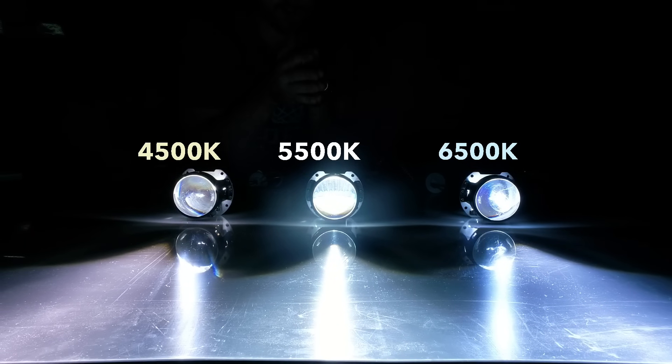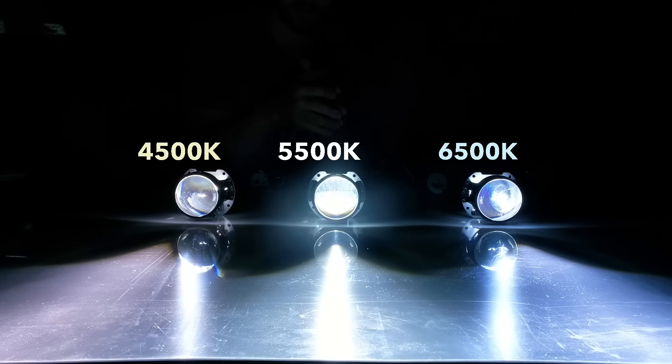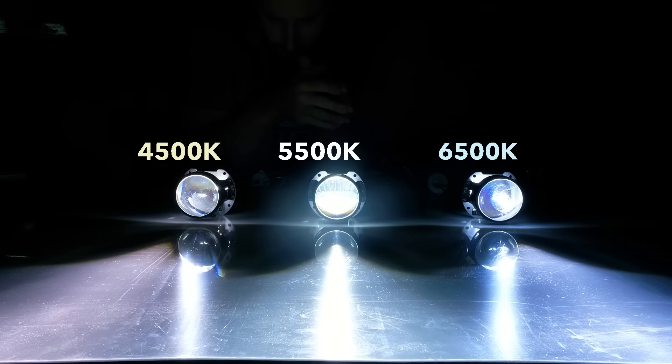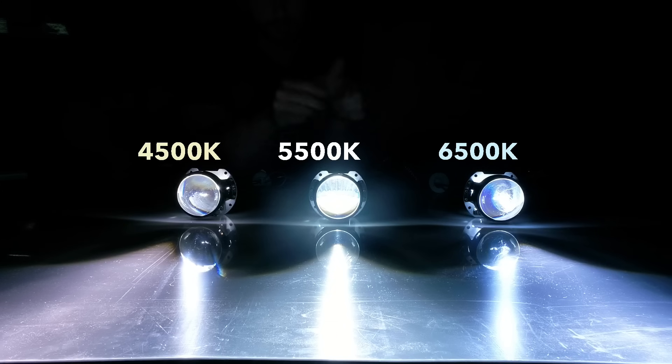The 5,500K in the middle is by far our most popular Kelvin rating. It's considered to be the most neutral white light — no off-white color like a 4,500K, but no bluish color either like the 6,500K would have. It's also great for all-round driving. It's going to give you great visibility, and the 5,500K in most lines actually provides the most luminosity too, so it's physically the brightest — another good reason why it's the most popular.